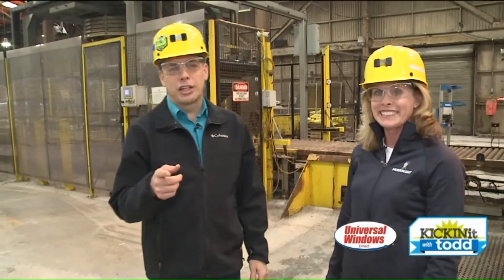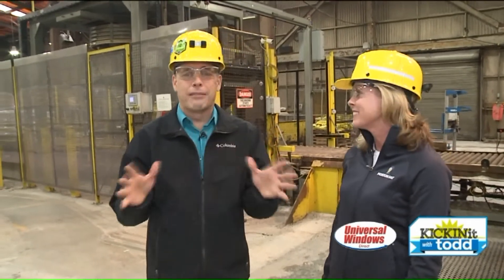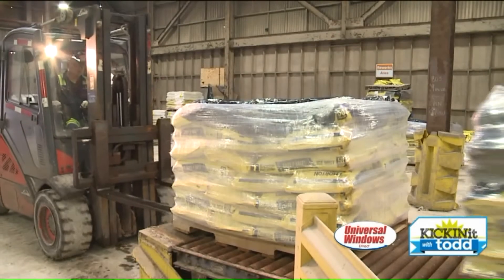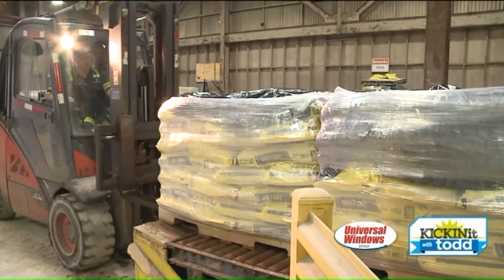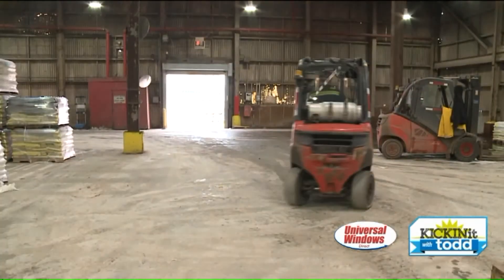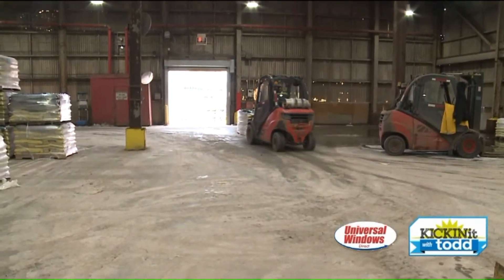We've been kicking it with Todd all morning long at the Morton Salt Mine, showing you things that you've never seen before in your life. Jen's a big part of that as well. Pick up some Morton, use it on your driveway. You'll be able to say, I was down underground 2,000 feet too. Let's kick it with Todd here at the Morton Salt Mine. Thanks so much. Our pleasure. Thank you. Back to you guys.